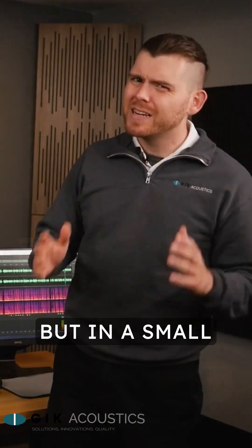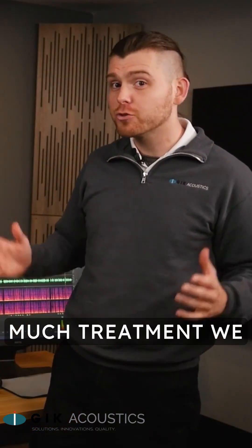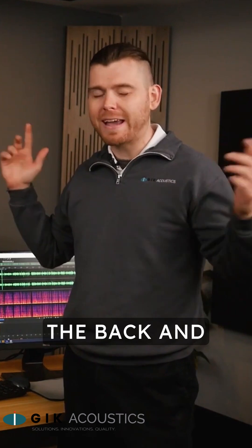Getting the best sound out of a small room can be a tricky endeavor, but in a small room we're limited in how much treatment we can physically fit. Just like in a large studio, you'll want to focus treatment in all the familiar areas: first reflections, corners, and the back and front wall.